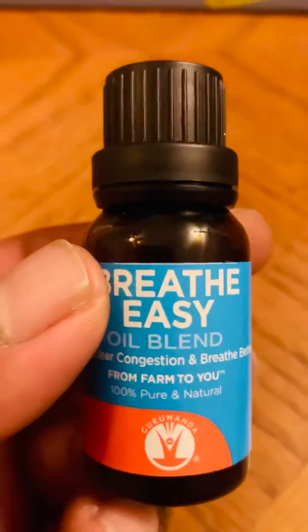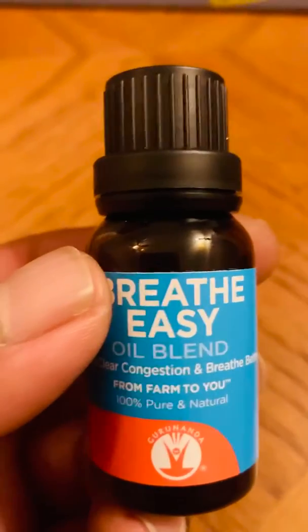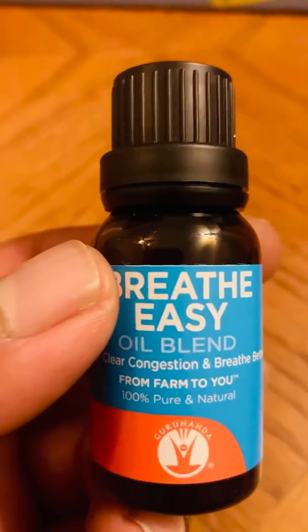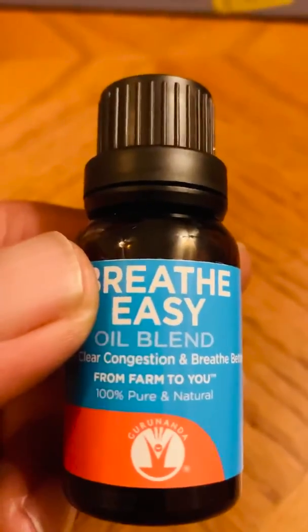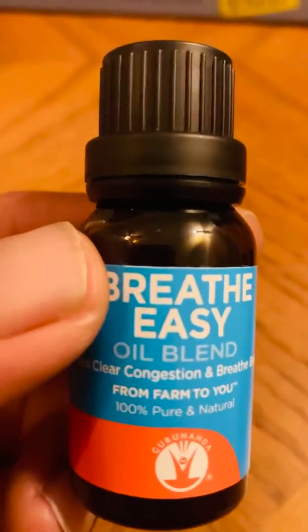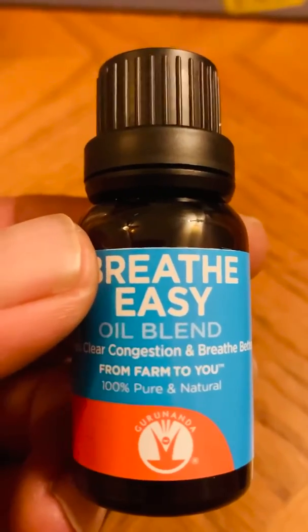They say how to use it: you can use it as an air freshener — put it in a water bottle with 20 drops of the oil — or you can use a diffuser with about five or six drops.